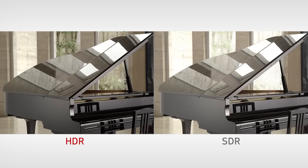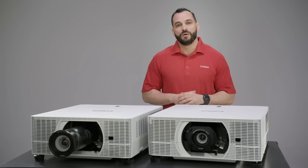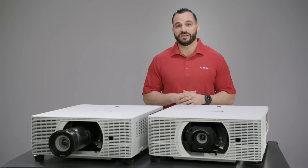Our laser models also support high dynamic range. These projectors can project a wider range of color, contrast, and brightness beyond the usual dynamic range, transforming your viewing experience. Both the laser and lamp models also have a great range of advanced color management options — you can fine-tune a host of settings and customize until you're confident with your image.